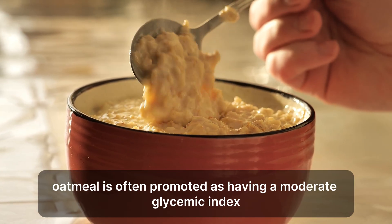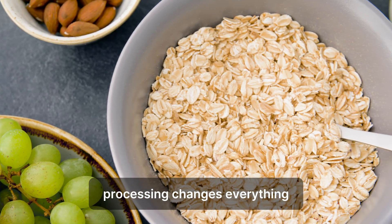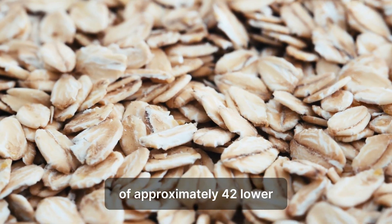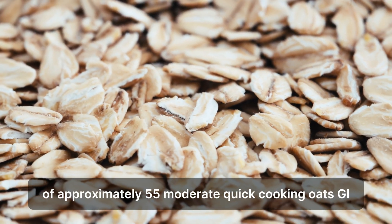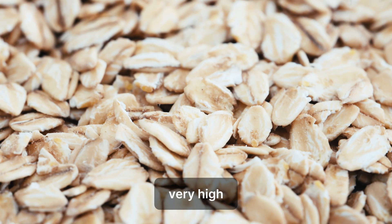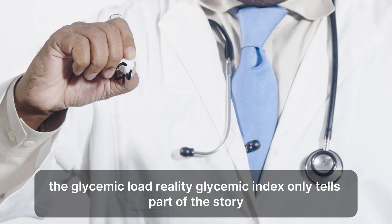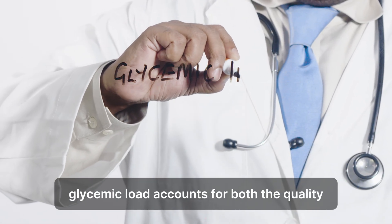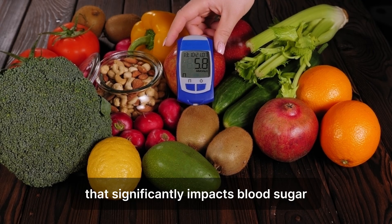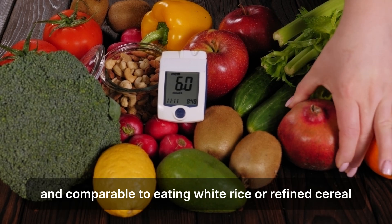The glycemic index misconception. Oatmeal is often promoted as having a moderate glycemic index, but this classification can be misleading and doesn't tell the whole metabolic story. The glycemic index of oats varies dramatically based on processing: steel-cut oats have a GI of approximately 42 (lower); old-fashioned rolled oats a GI of approximately 55 (moderate); quick-cooking oats approximately 66 (high); and instant oatmeal 79 or above (very high). Most people consume quick-cooking or instant varieties for convenience, unknowingly choosing options that spike blood sugar more dramatically than whole grain bread. Furthermore, glycemic load accounts for both quality and quantity of carbohydrates — a large serving of even low-glycemic oats can create a high glycemic load. A typical restaurant oatmeal serving has a glycemic load of 25 to 35, comparable to eating white rice or refined cereal.